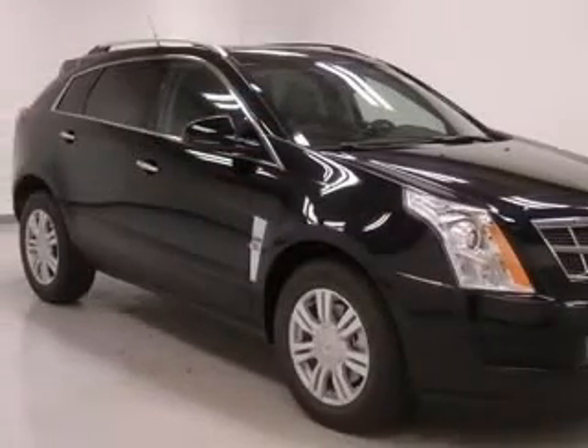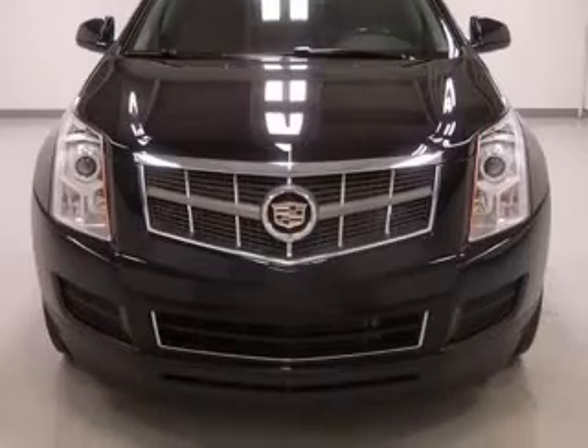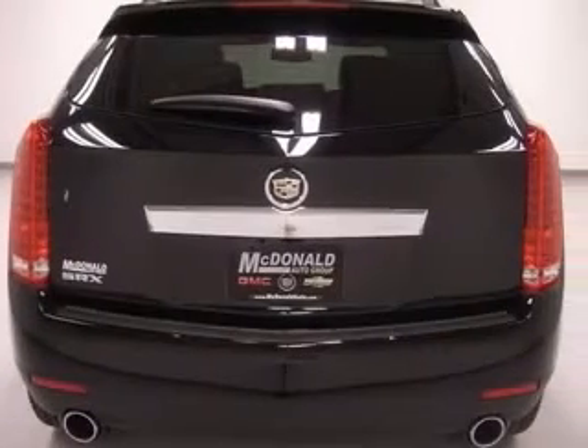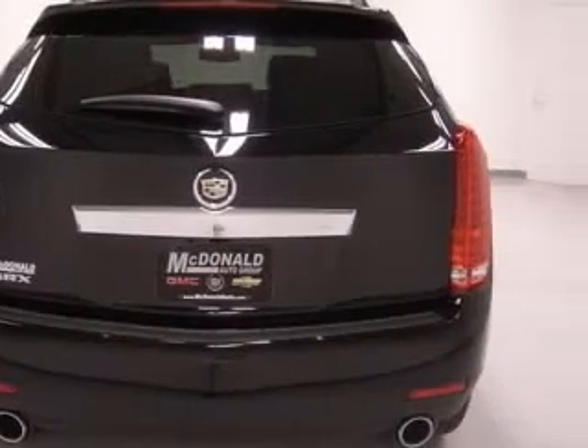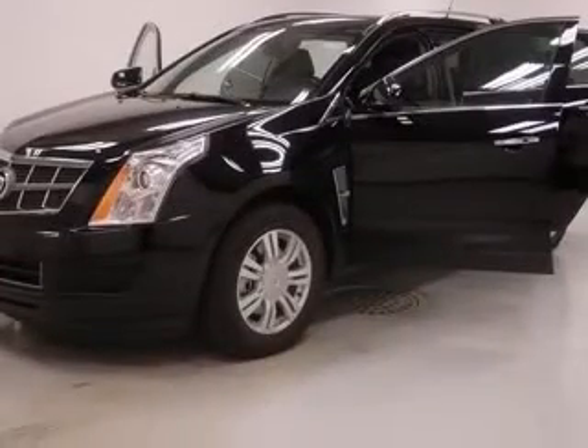4-wheel ABS brakes, 8-way power adjustable driver's seat, adjustable pedals, power air conditioning with dual-zone climate control, audio controls on steering wheel, Bluetooth, clock, in-radio, compass.